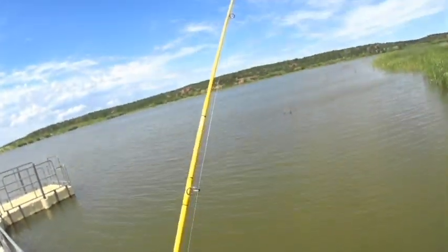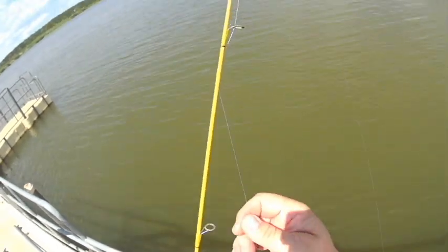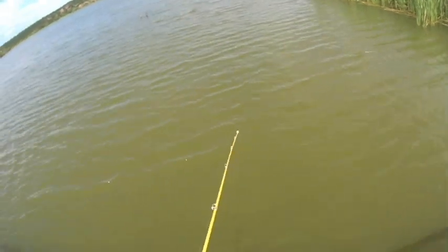Just enjoying some time in nature — right here I'm the only person I can see for miles from this particular spot. Kind of fun to me to be out there.